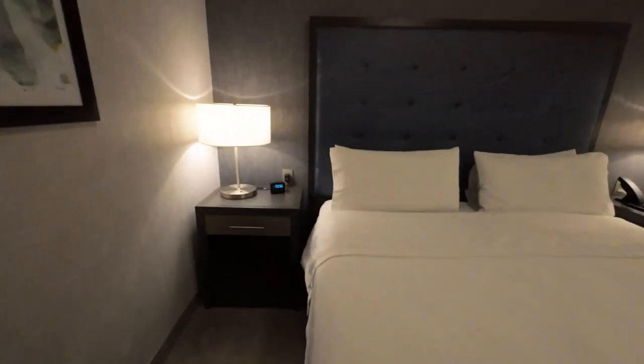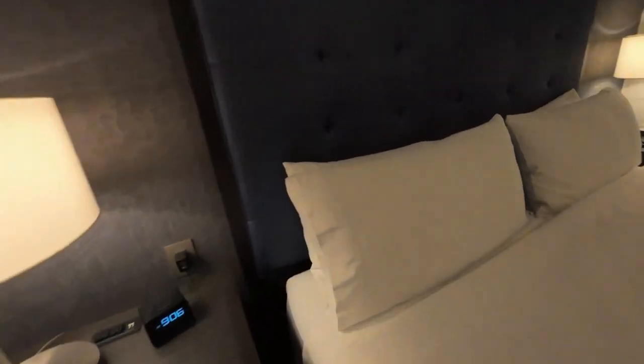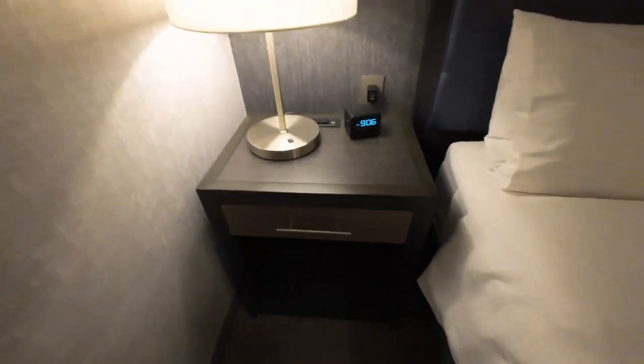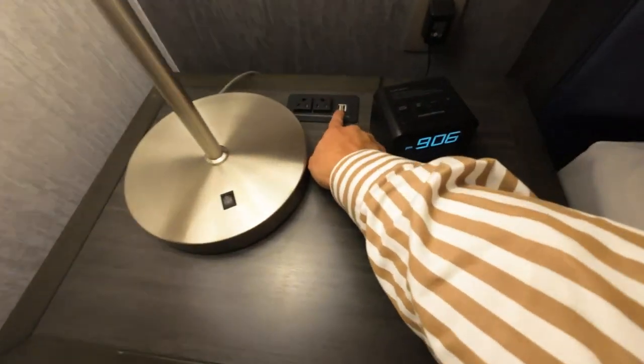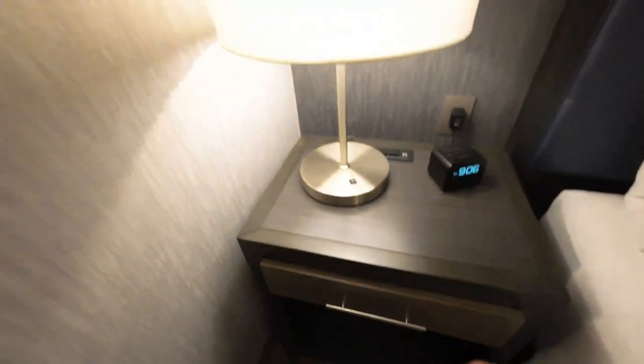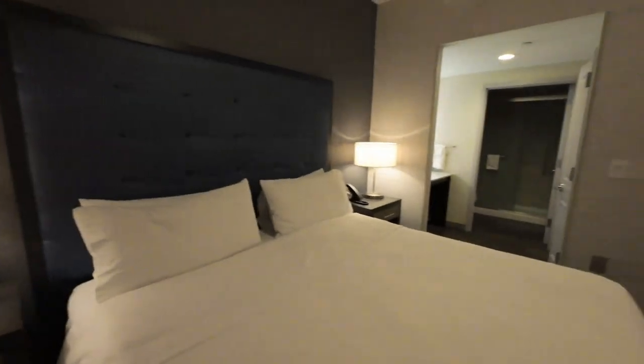And we have the king bed behind us — beautiful huge king bed. These pillows are very, very soft. Beautiful linens with some paisley design. We got two plugs, two USBs right there, alarm clock, and a click on click off light.